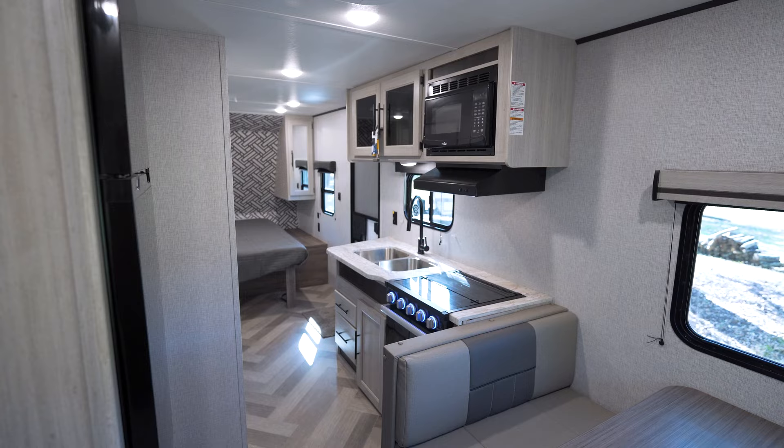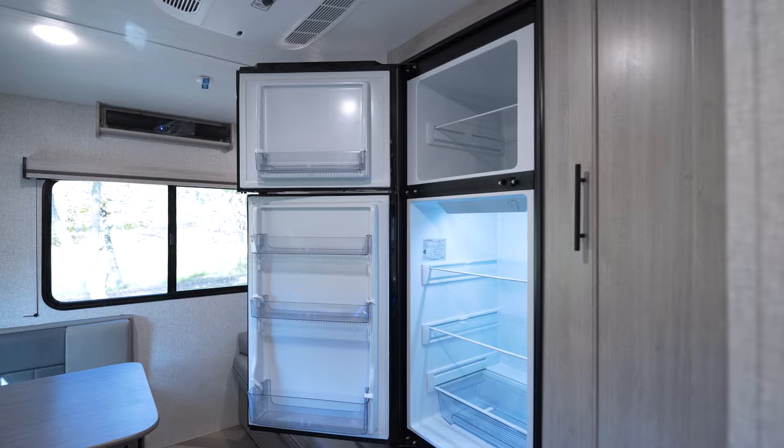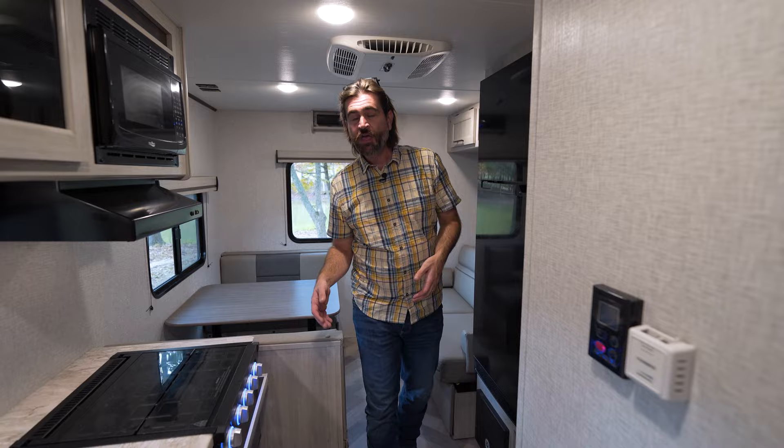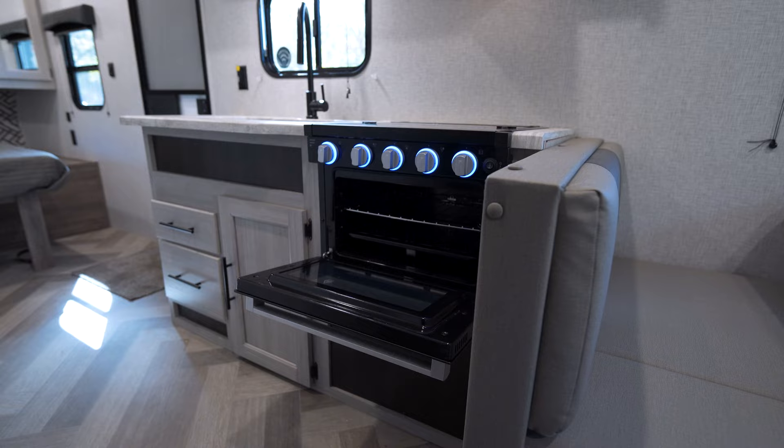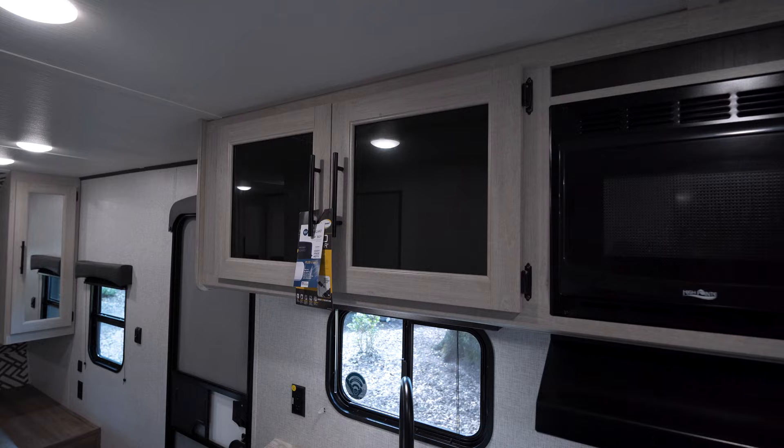As we push forward, we end up in our kitchen area. You can see we have a Furion 12-volt refrigerator here, as well as a small pantry to its right. The kitchen itself is compact, but it is workable. We have a microwave up high, a three-burner stove with an oven, as well as a dual-basin sink, storage up high in the form of cabinets.